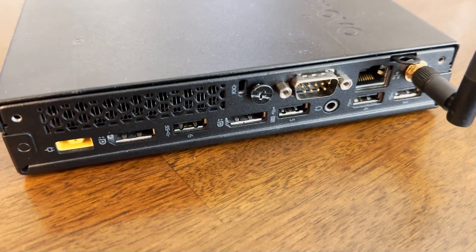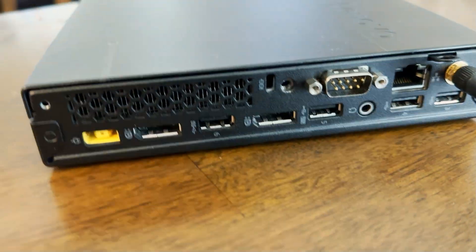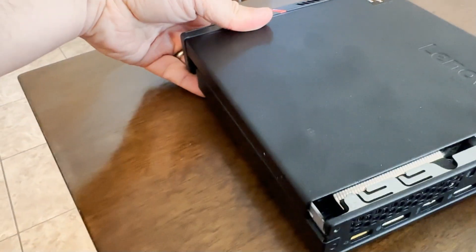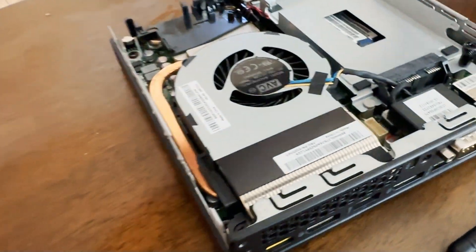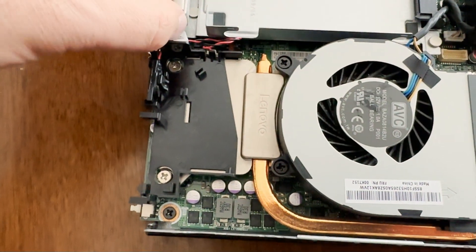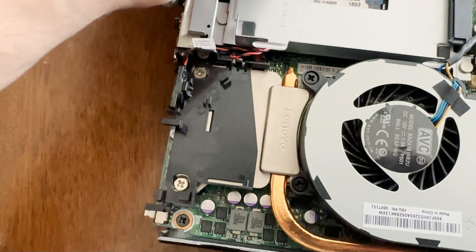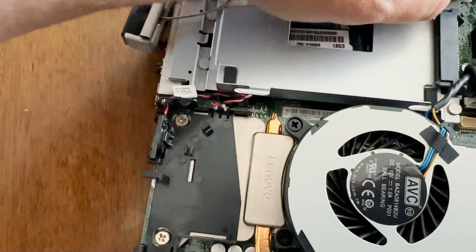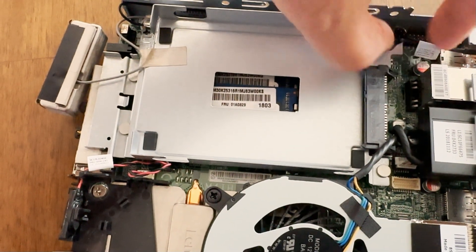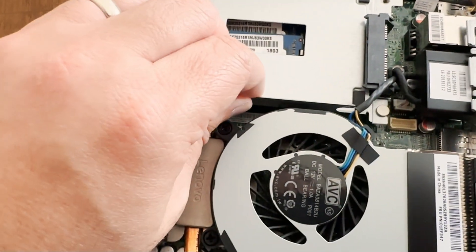In case you want to see what's inside this small machine, I'm going to take the cover off and show you how to get to the memory and storage. I took the back screw off and slid off the cover. Now you can see a laptop-sized drive bay — you could put an SSD in that bay as a secondary drive.